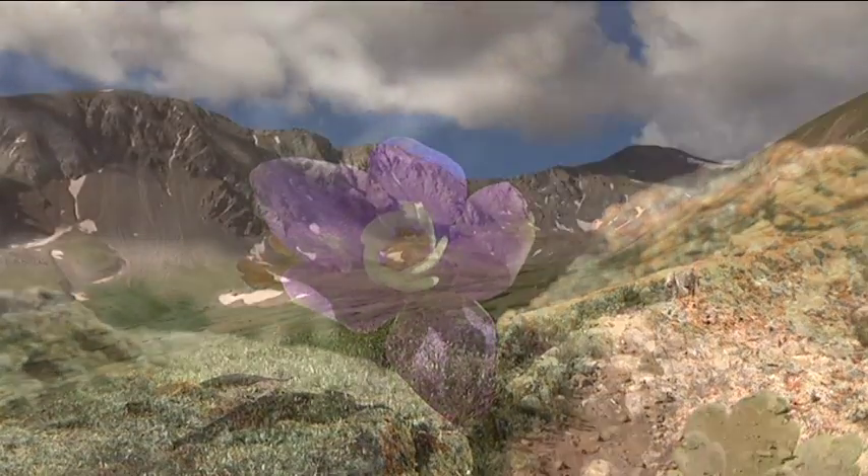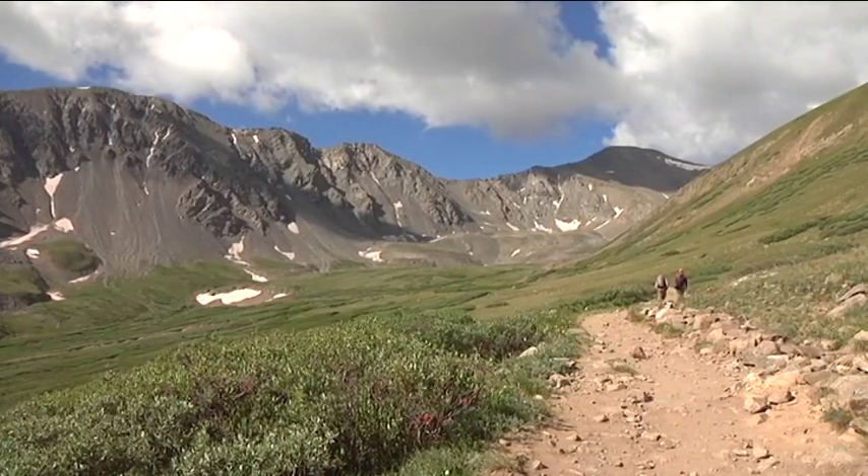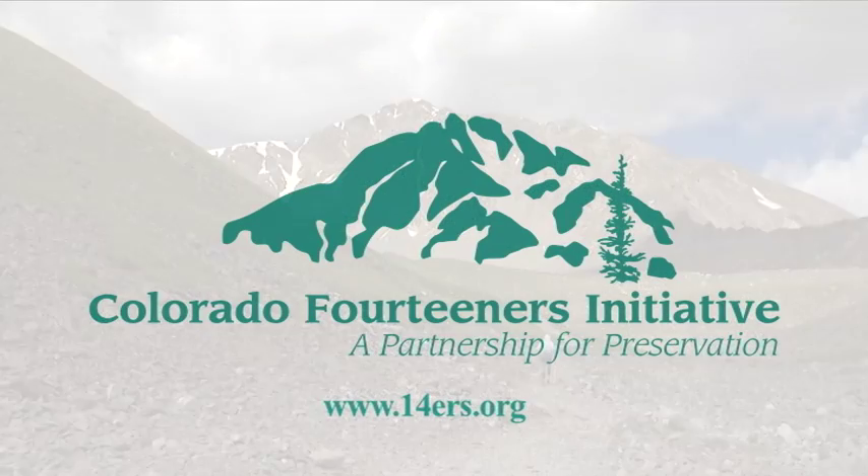Oftentimes we come across hikers who come down from a peak and we ask them the wonderful question: did you see any plants up there? And oftentimes they say no — we just found rocks. This is one of those areas that's really easy to miss these plants. These are the areas that the Colorado 14ers Initiative are trying to protect.